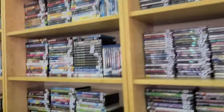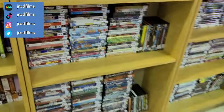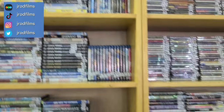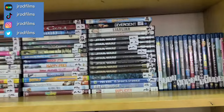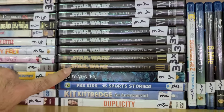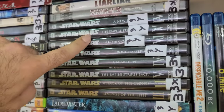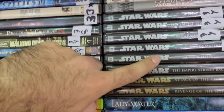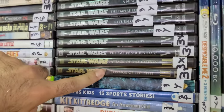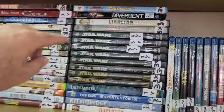All right guys, here we are back with another Goodwill Blu-ray, DVD and CD shopping video. Right off the bat I was seeing the Star Wars Classic Collection — starting with A New Hope, The Empire Strikes Back, Return of the Jedi, and even Attack of the Clones and Revenge of the Sith, plus some bonus material.